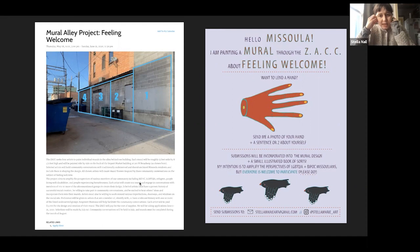I started sketching ideas and came up with this art call — this is a photo of the poster I hung around town. It basically says, 'Hello Missoula, I'm painting a mural — I want to lend a hand.' I invited people to send me a photo of their hands and a sentence or two about themselves and their favorite color, knowing I would incorporate the submissions into a mural, and hopefully it would give people an opportunity to connect with one another. Another big catalyst for this project was that it was during the COVID shutdown, so I was trying to think about ways people could connect while also maintaining social distancing.